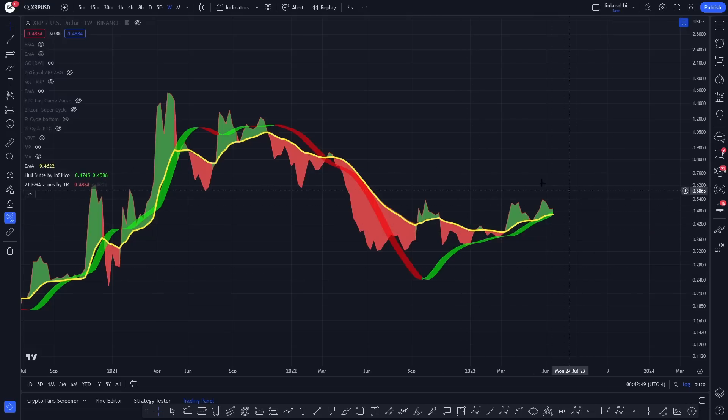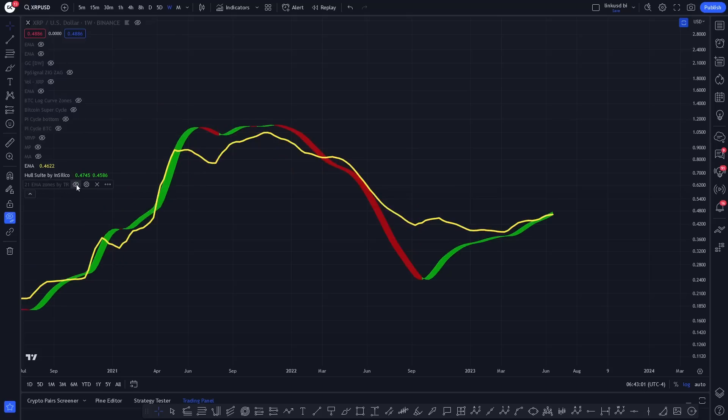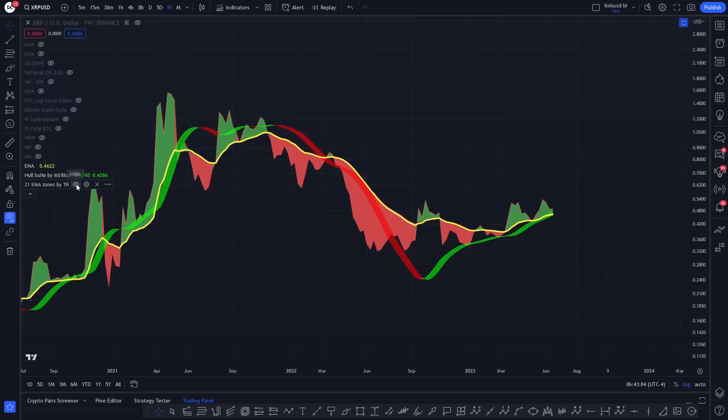So we've got three lovely little indicators here that I like to use. One is the 20-week EMA, which is the big thick yellow line. One is the Whole Suite by Silico, which is the band — basically the ribbon. And then equally the other one is the 21 EMA zones by TR. I've gone through these with you before.